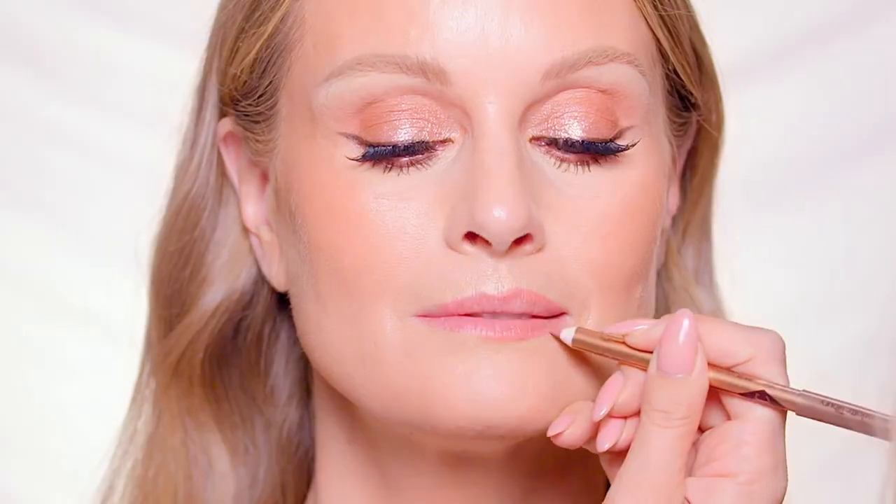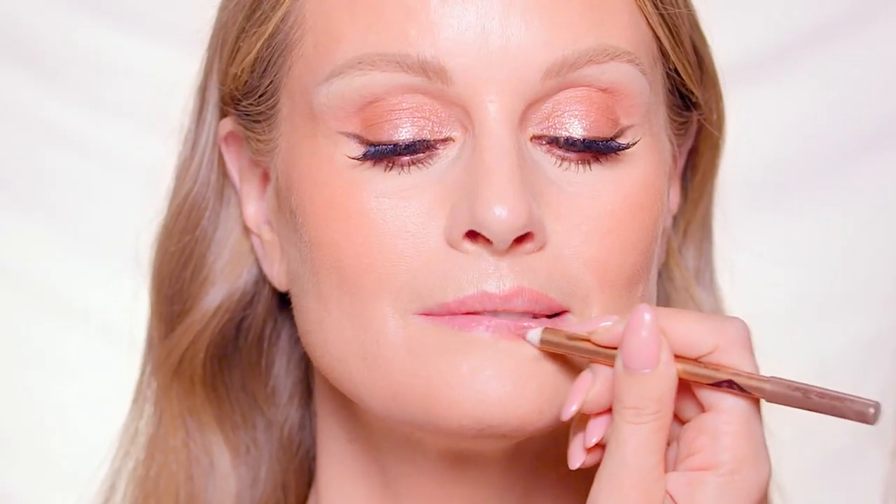Define the lips using the flattering nude pink lip liner in Pillow Talk. The waterproof formula helps to prevent feathering for a perfect pout that lasts all day.